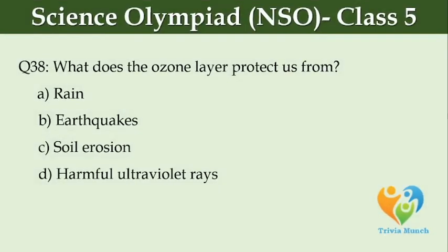What does the ozone layer protect us from? Option A, Rain. Option B, Earthquakes. Option C, Soil erosion. Option D, Harmful ultraviolet rays.